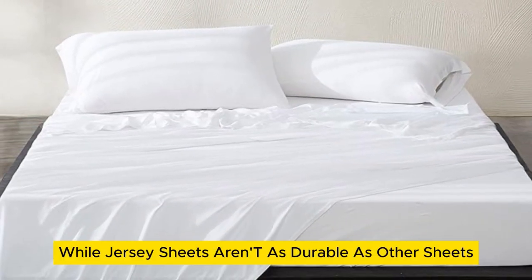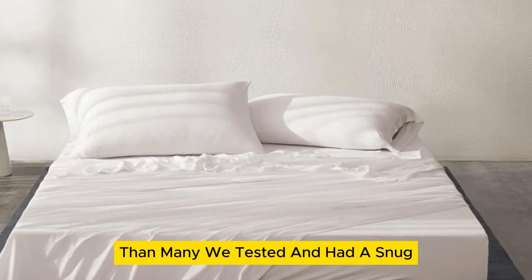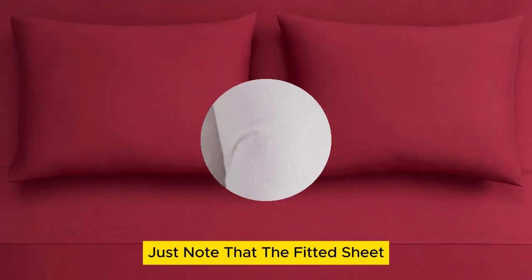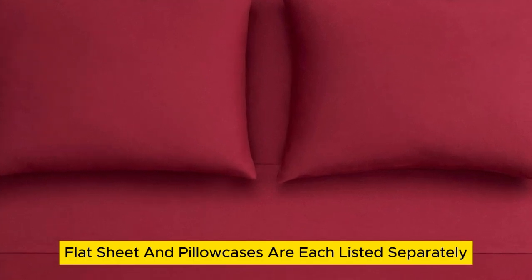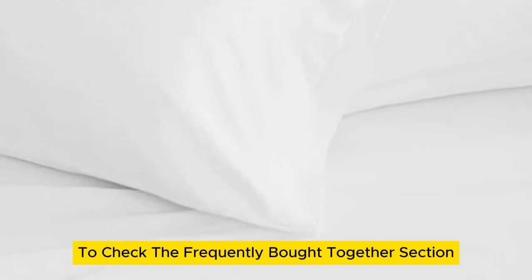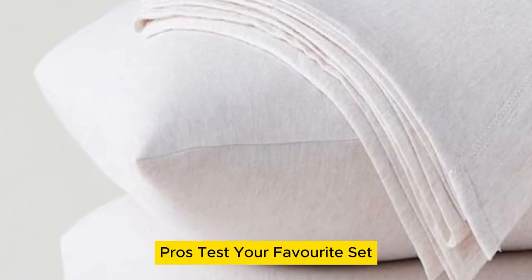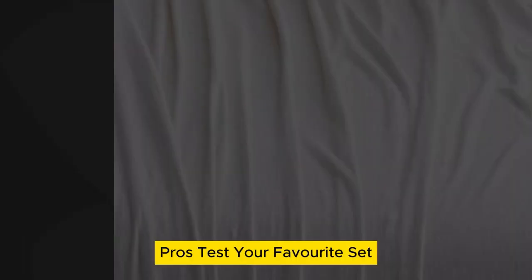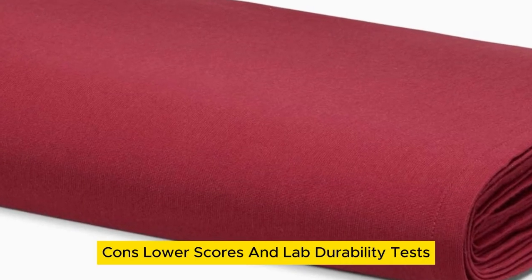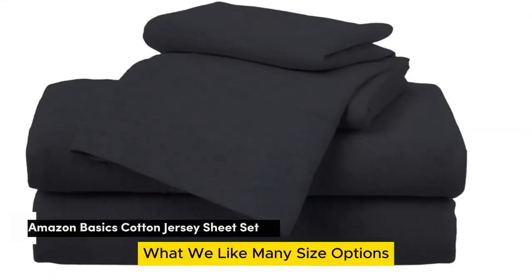While jersey sheets aren't as durable as other sheets, this set had better wrinkle resistance than many we tested and had a snug, stay-in-place fit on several different mattresses. Just note that the fitted sheet, flat sheet, and pillowcases are each listed separately, so make sure to scroll below the listing to check the frequently bought together section or check out the brand storefront for a full selection of offerings.